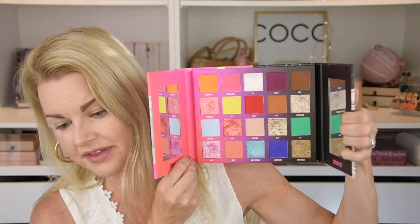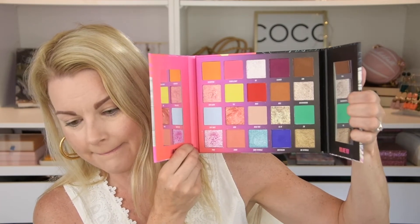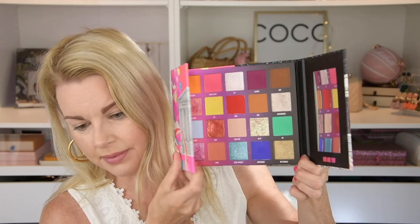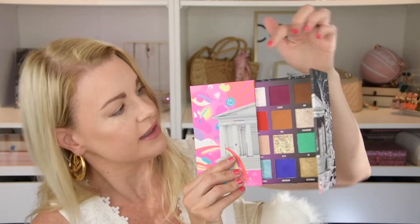Now we have the Nikkie Tutorials palette — this is hard to film because of the mirrors. We have 20 shades here, so we're gonna put 20. Number four — it is another matte. It is that purple matte. We just have mattes. I hope I get a shimmer, otherwise we have to do a matte look. That could be fun actually.